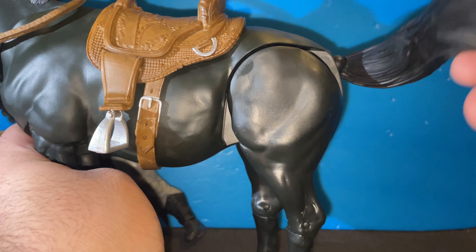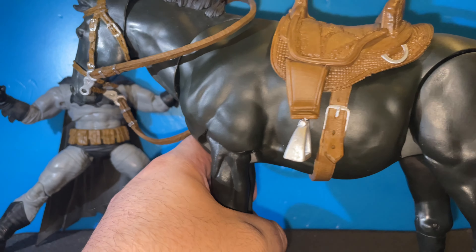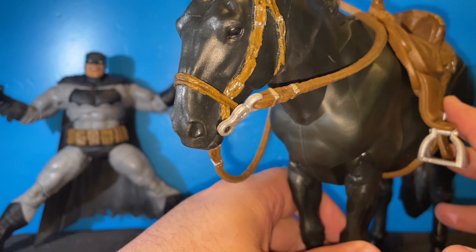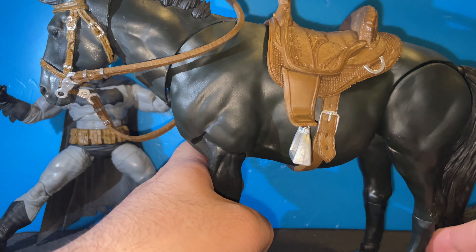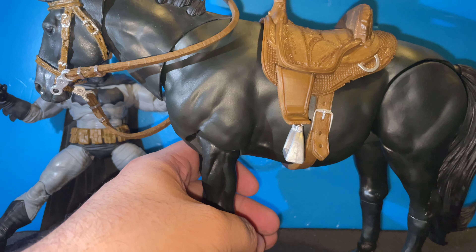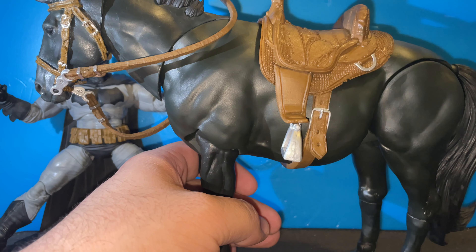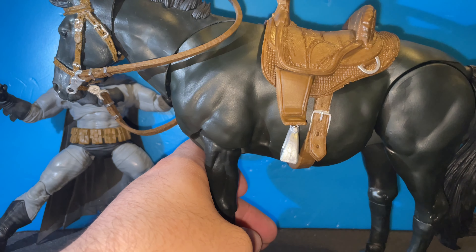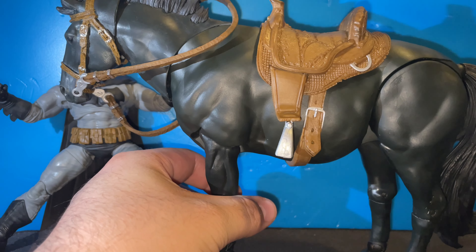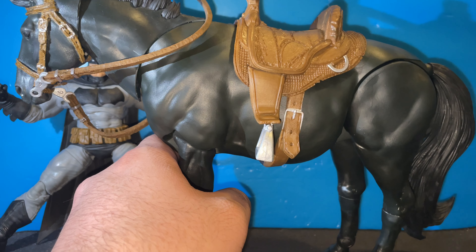The tail is on a ball joint so you can put it whichever way you want — up, down, or to the side. Overall it's a cool design of a horse. I'm actually not mad at it. I'm thinking about using a different character with this horse — maybe the Witcher with Geralt, this could be my new Roach. Actually this might be my first horse figure in my collection.